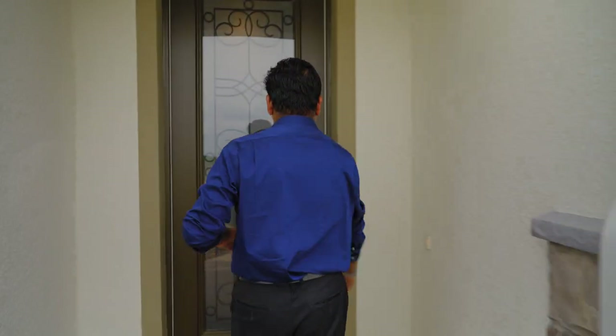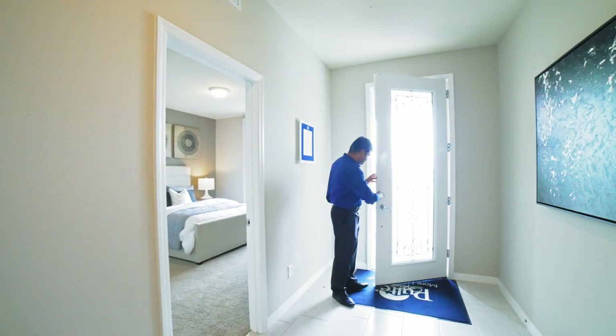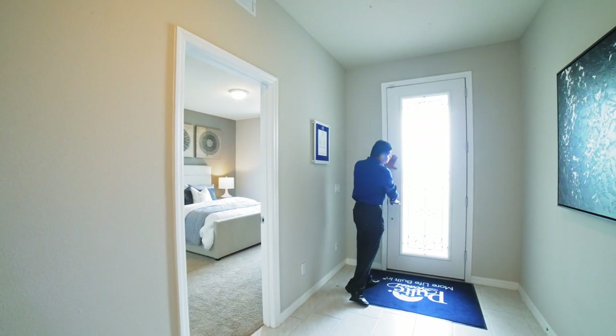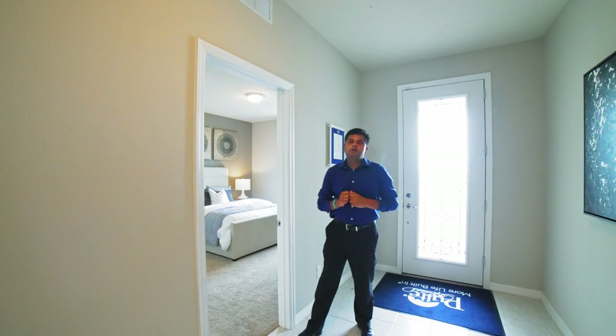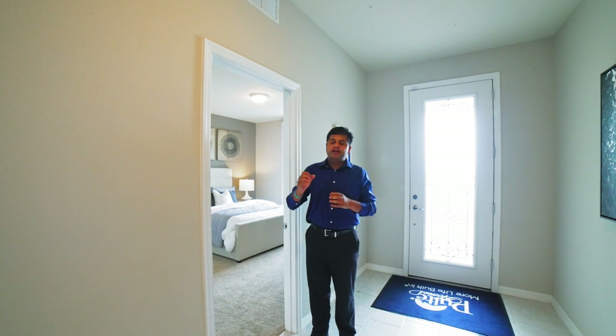Let's go in and check this beautiful model out. It's a builder model, so it's going to have the upgrades. I'm going to do my best to find those things out.